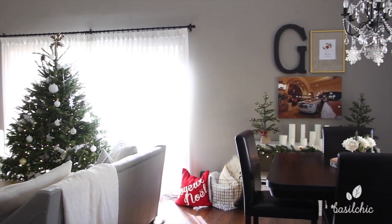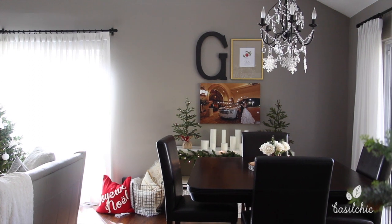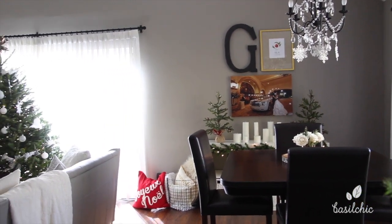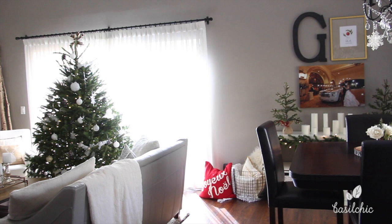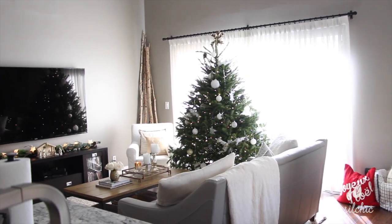This is just the overview of what it looks like from the other side — very Christmassy. I had so much fun decorating my house this year for Christmas and I really can't wait till next year. Thank you guys so much for watching. Please remember to subscribe for more videos — I have a special one coming up and I'll see you soon.